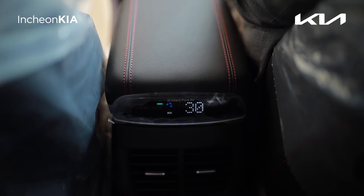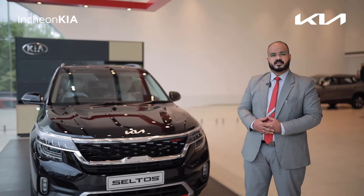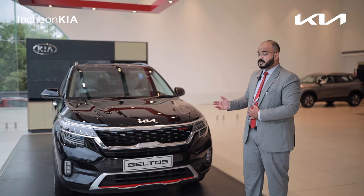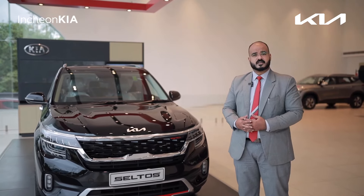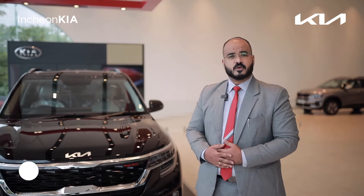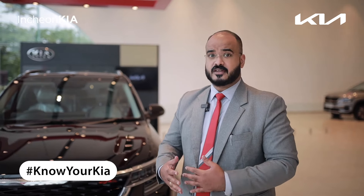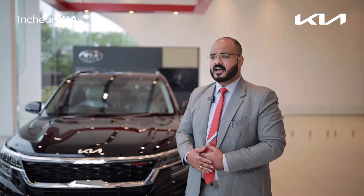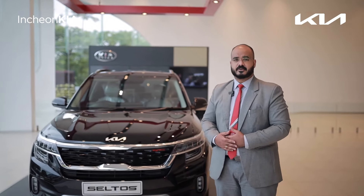It comes in different models of our vehicles ranging from different variants. Talking about the three models we have: we have the Seltos, the Sonet, and the Carnival. In Seltos, we have it from the HTX variant onwards, whereas in Sonet it's from HTX Plus, and in Carnival we have it with the Limousine segment.